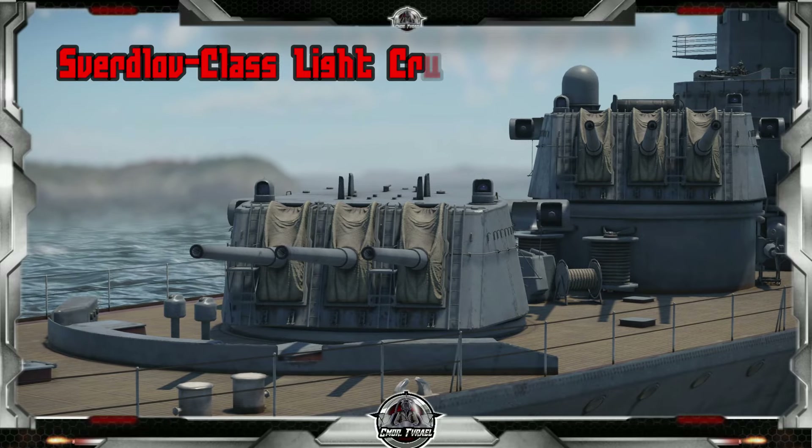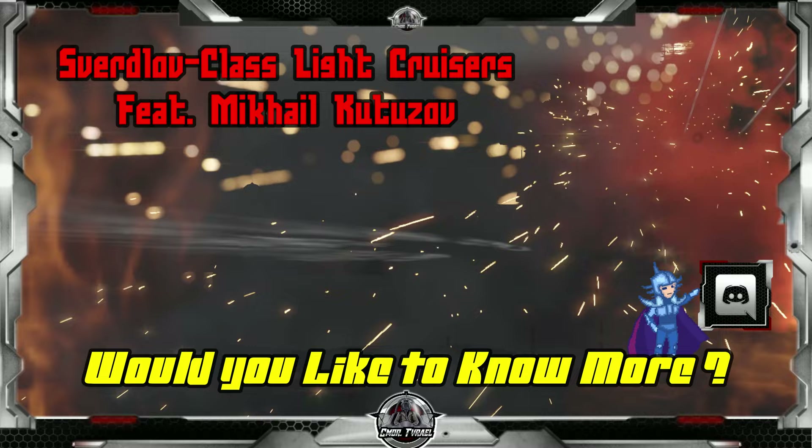Welcome to War Thunder Naval. I am Commander Tyriel and this is the Mikhail Kutuzov, the newest and most modern iteration of the Sverdlov-class light cruiser.